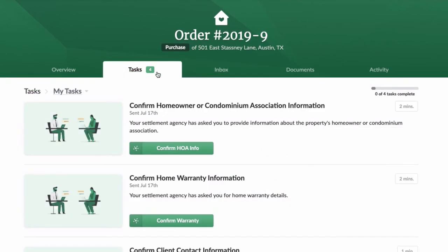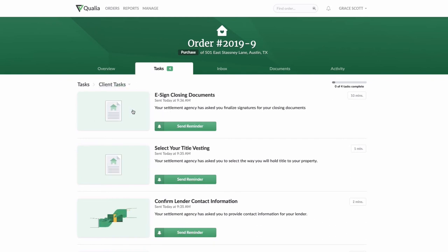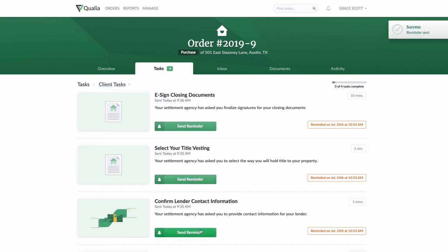In the task section, you can quickly submit the important closing information directly from your phone for you and your clients. Now there's no need to print out documents, fill them out by hand, or scan them back. You can also view tasks within an order that require your attention or keep track of the tasks your clients need to complete. You can even remind clients to submit their info by clicking the green Send Reminder button.